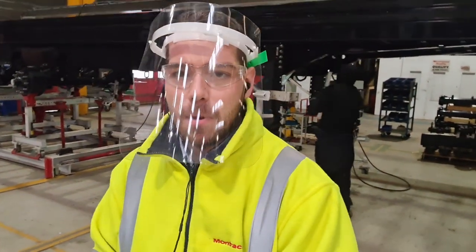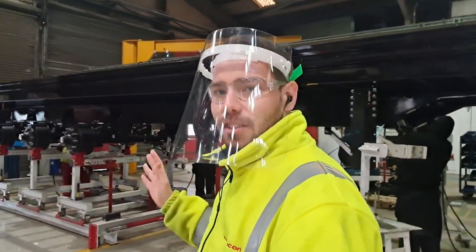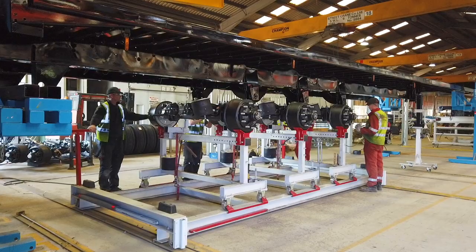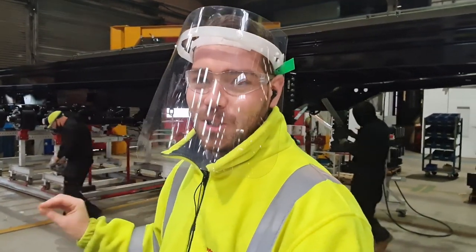Once the trailer has finished on our pipe and wire section, it then moves over to bay one. Here they will have their axles fitted to the trailer, the landing legs, amongst other smaller components which they now have access to. But it's important to remember that at this point, the trailer still hasn't touched the ground.